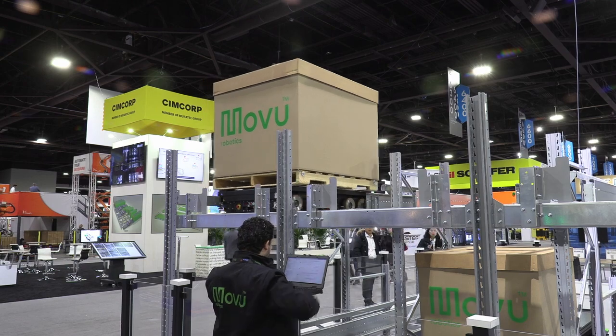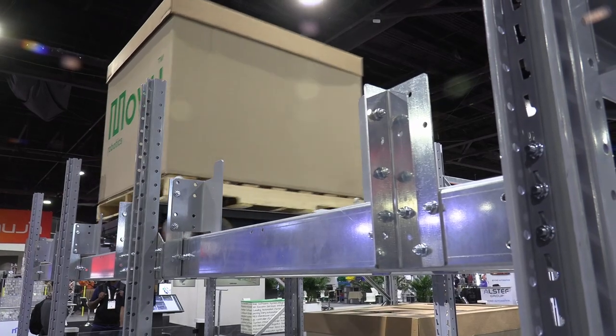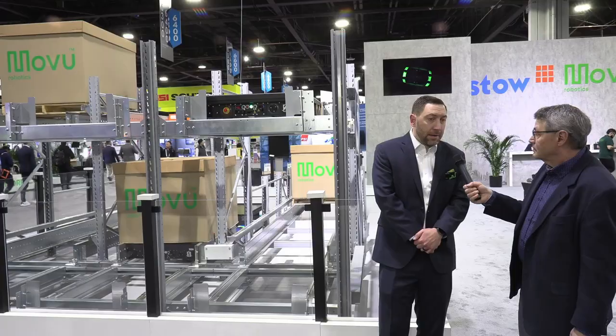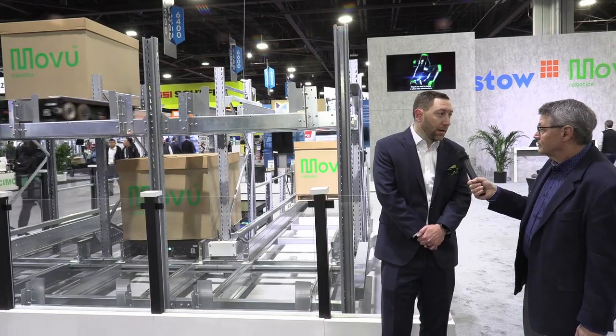What are the advantages of this kind of setup that you have behind us? ASRS is obviously a play in storage density. We can operate in the freezers as well, so cold chain is one of our largest verticals that we operate in. Labor shortages and storage density are all challenges that we tackle with our products.